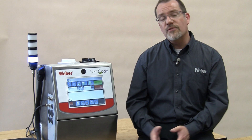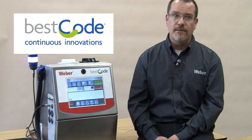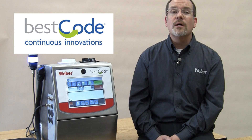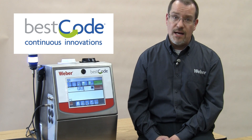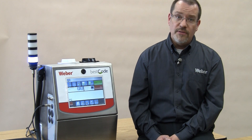Check out all of the features and get additional information about the Best Code Series 8 system on our website. Visit us at www.weberpackaging.com and see why Weber's Best Code Series 8 is the future of Continuous Inkjet.